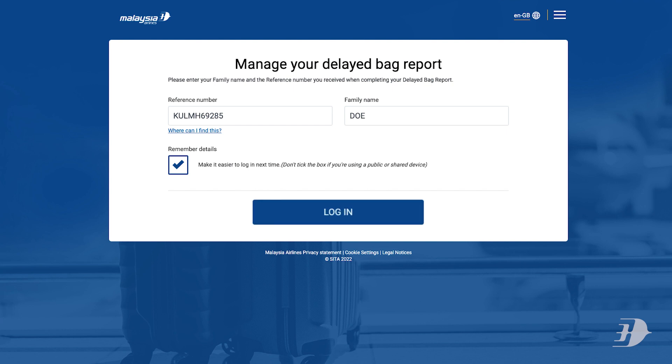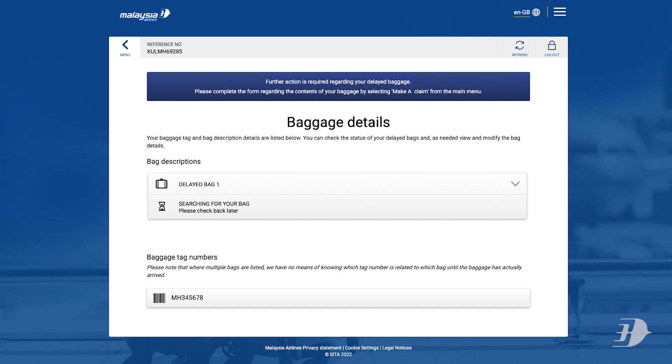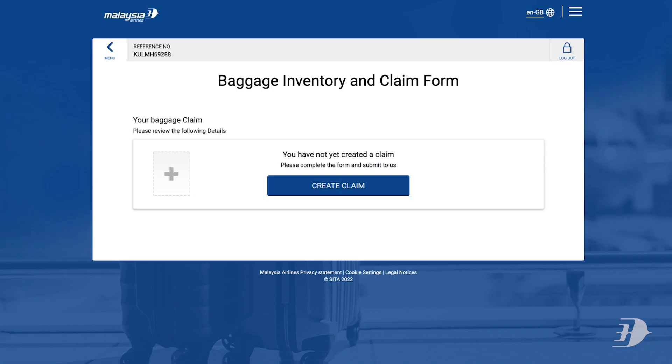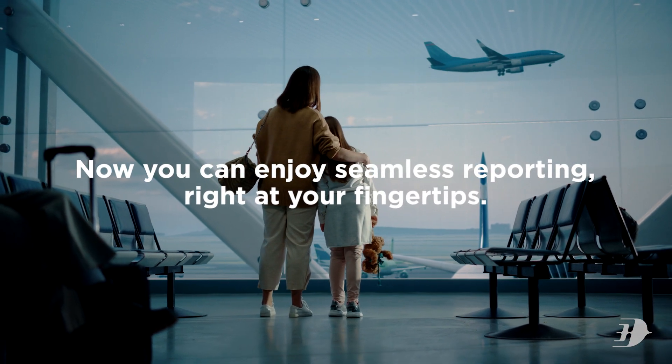You can click on 'View Your Delayed Bag Report and Status' to manage your report. Log in with your credentials and click on 'Baggage Details' to view the current baggage status update, including delivery details. After three days of reporting, you can update the baggage inventory and claim form. Now you can enjoy seamless reporting right at your fingertips!